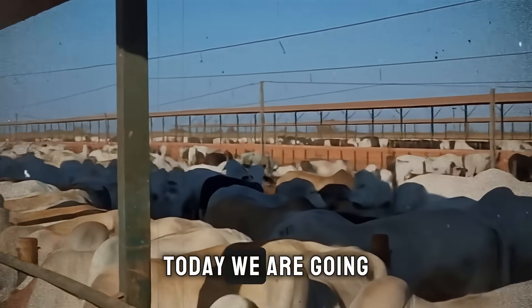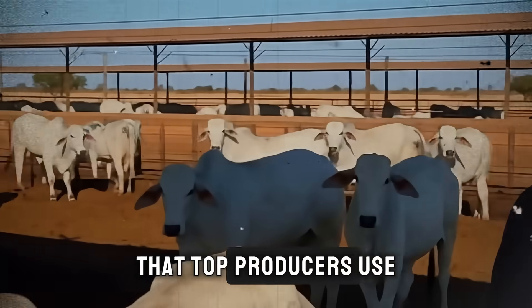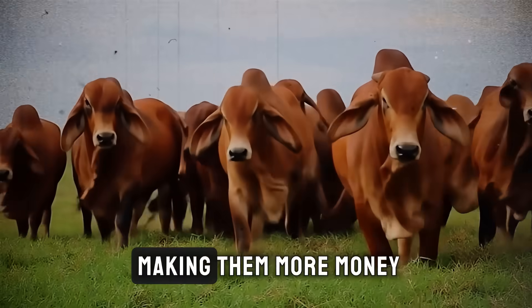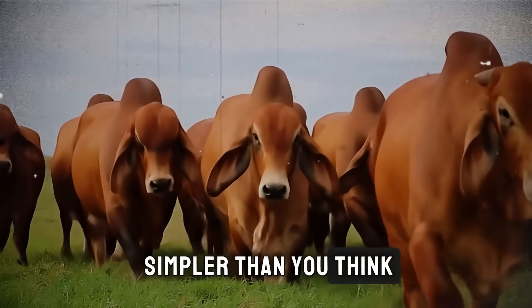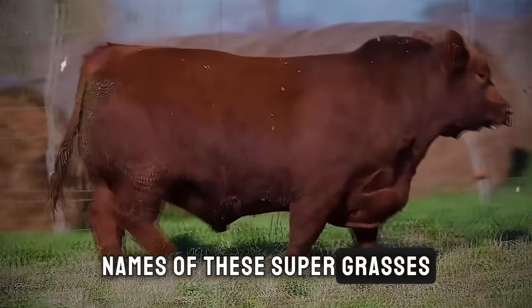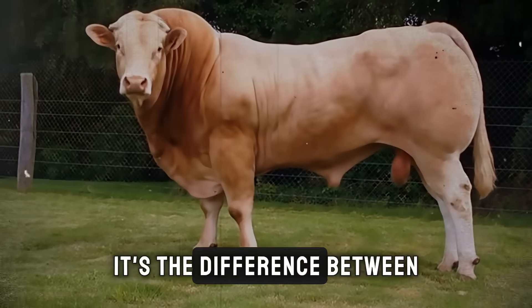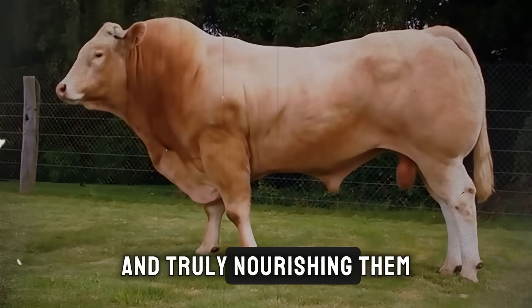Today, we are going to change that. We're going to uncover the forage secrets that top producers use to fatten their cattle fast, saving them time and making them more money. And the solution is simpler than you think. Before we dive into the specific names of these super grasses, you need to understand one crucial concept: the difference between simply feeding your cattle and truly nourishing them.